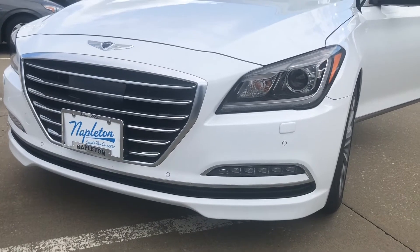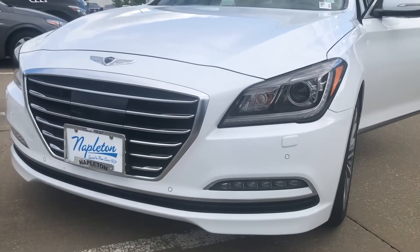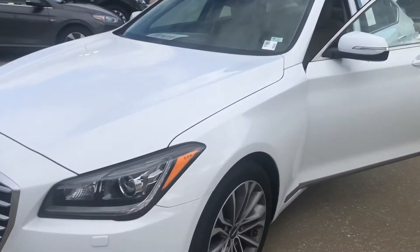This is Forrest out in St. Louis over at Napleton Genesis, or Hazelwood — actually we're Genesis of Hazelwood. I'm going to do a quick walk around on this 2017 Genesis.